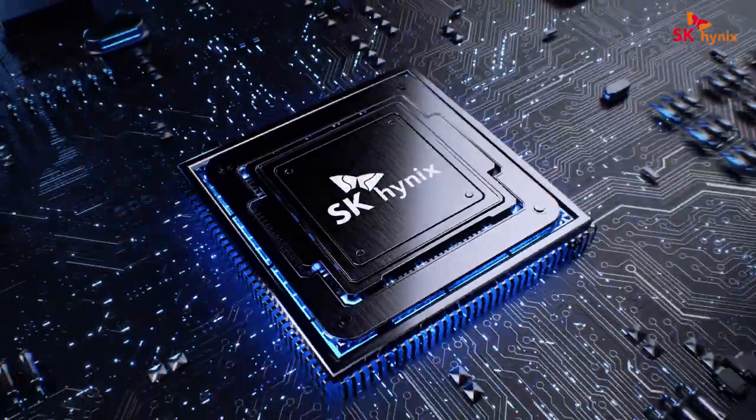Now, our lead software engineer, Ilgon Kim, will give you a brief introduction into our demo application. Hi, I'm Ilgon Kim, software engineer from SK Hynix. The application we prepared for today is a text generator based on the GPT-2 model.